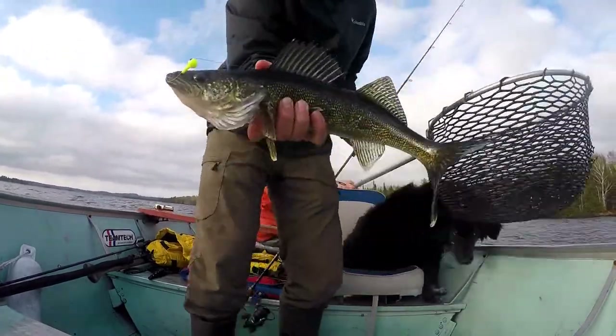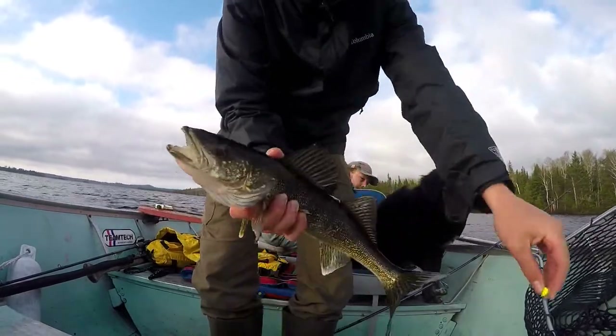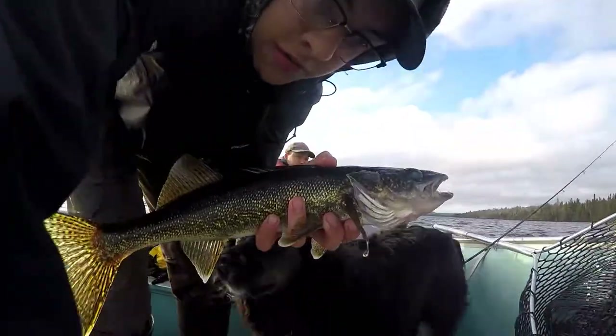There's another walleye. It's actually a pretty nice one — he's going to get pretty close to the slot size, so we're probably going to have to let him go. That's a really nice fish. This guy's too big, we're going to have to let him go.